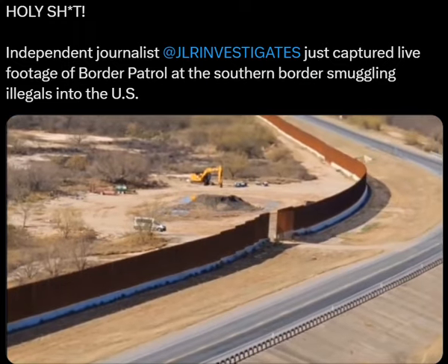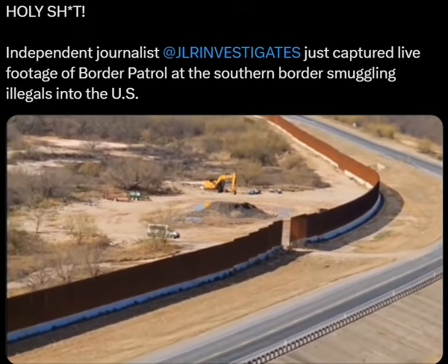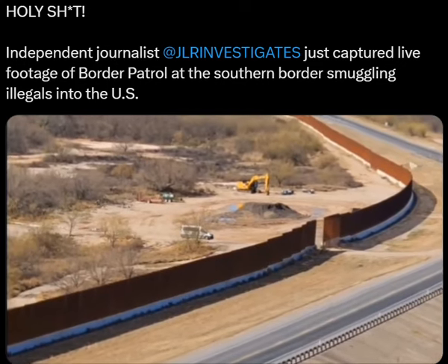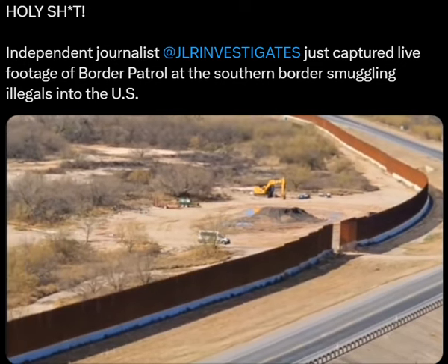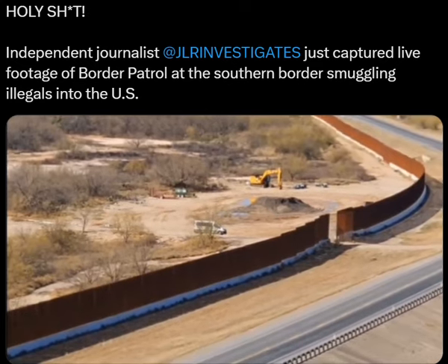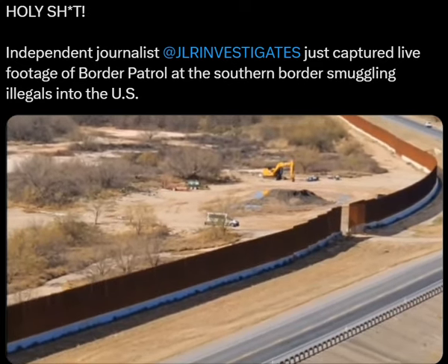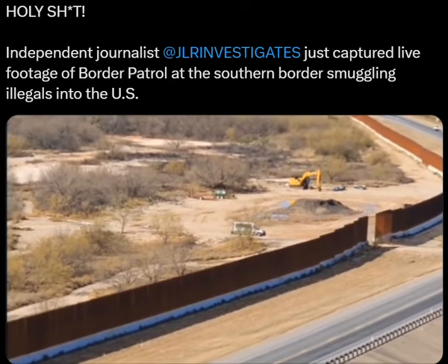So it is happening at that border entrance right there at the wall. Exchanges are going on, folks. An unmarked van sits there and waits while a Border Patrol van comes.